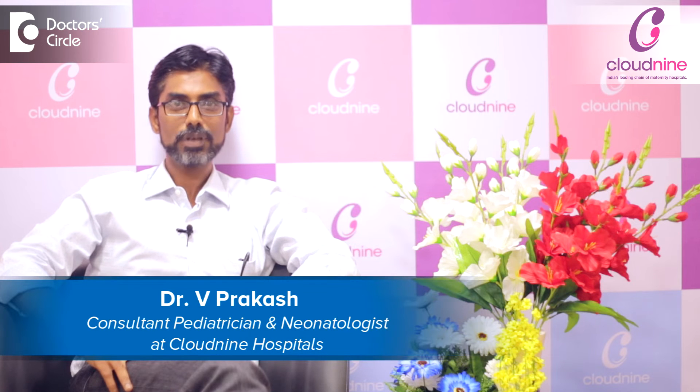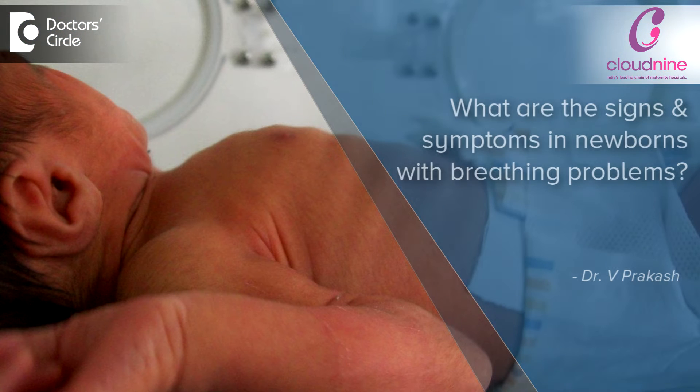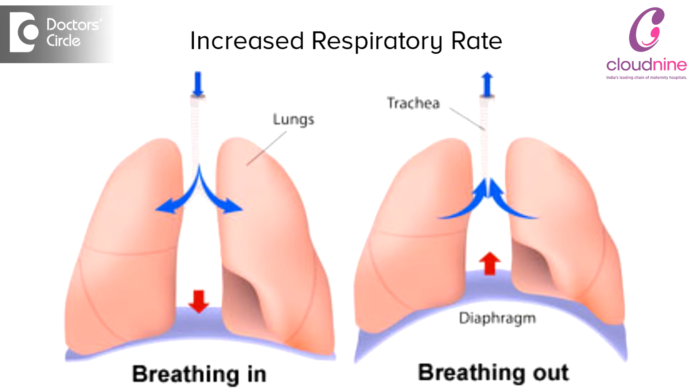Hi, I'm Dr. Prakash. I'm a neonatologist at Cloud9 Chennai. So what are the signs of a baby with a breathing problem? Any baby having a respiration rate more than 60 has a breathing issue. The normal respiration of a baby is anywhere between 40 to 60, so anything going beyond 60 is fast breathing.